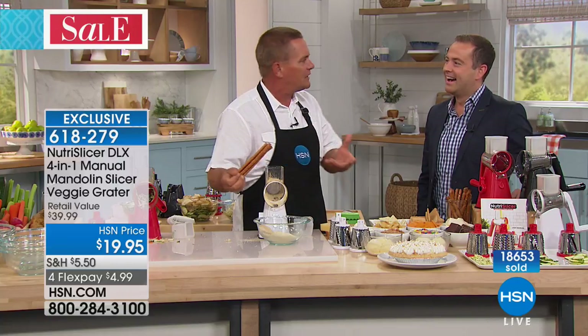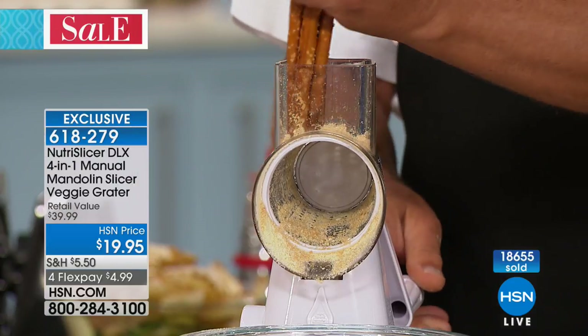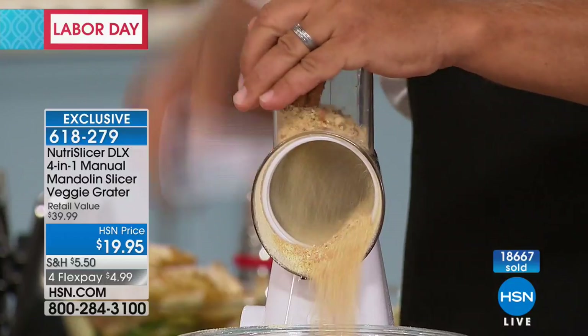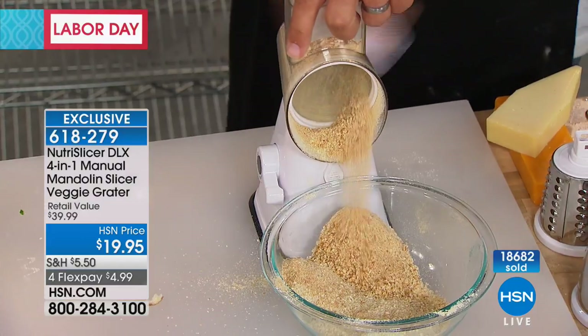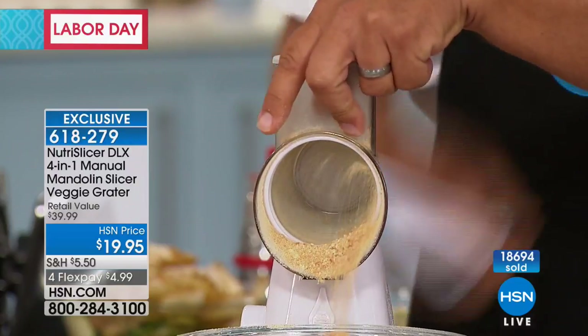Maybe you're having an ice cream sundae after dinner and you want some grated pretzel rods on top of your ice cream. You can grate pretzel rods for breading or for an ice cream topping — all you do is turn the handle and you've got breaded pretzels coming out of the machine.